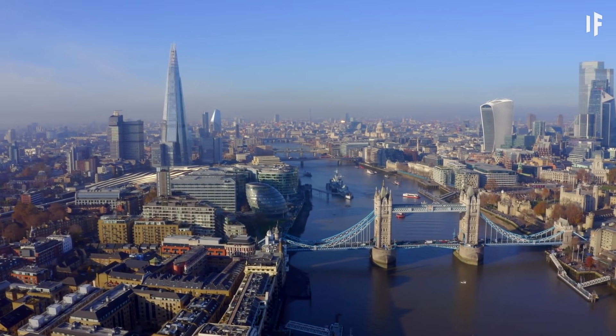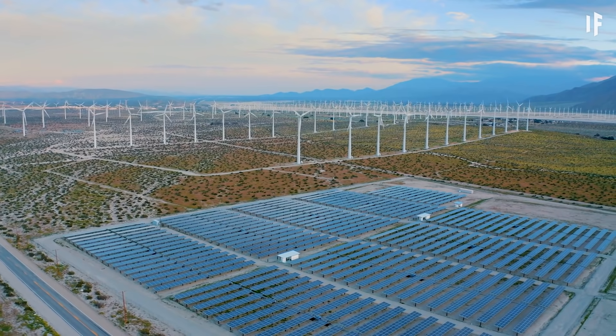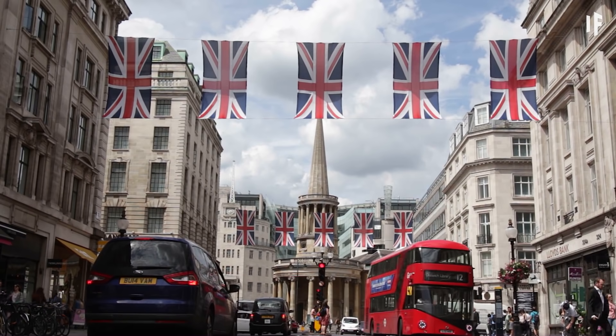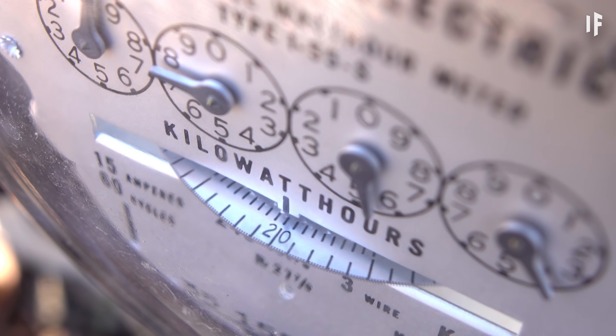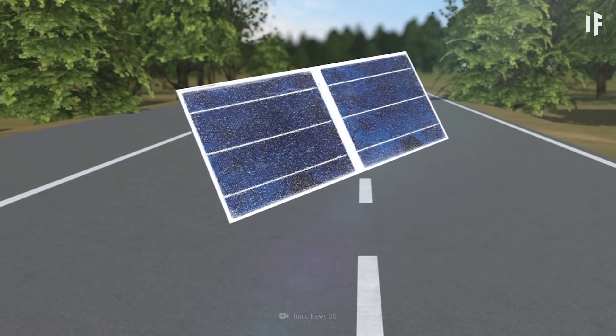In 2017, the United Kingdom promised to run on 100% renewable energy by 2025. Yet they still have a long way to go, with only 33% of their energy having come from renewable sources in 2018. Could solar panel roads be the answer?